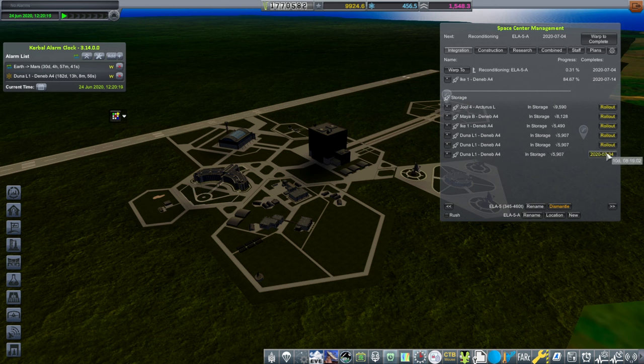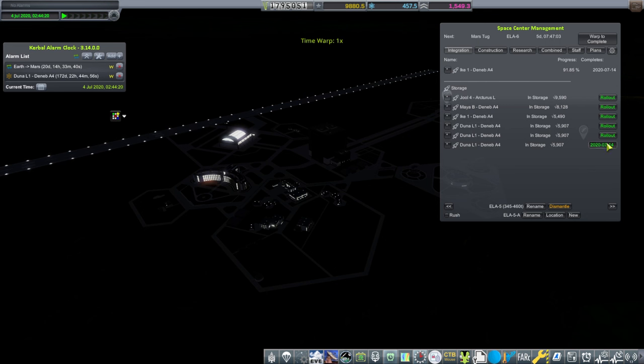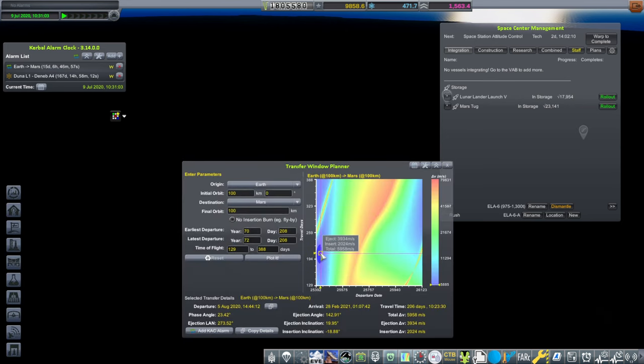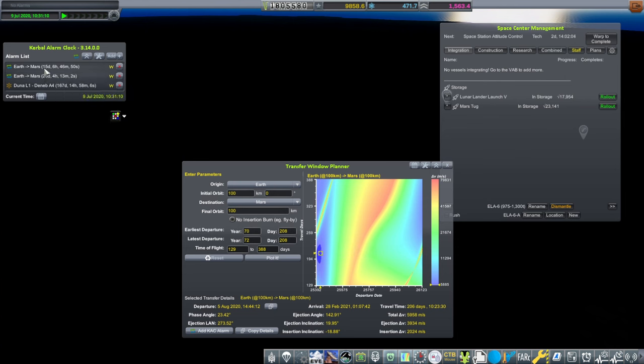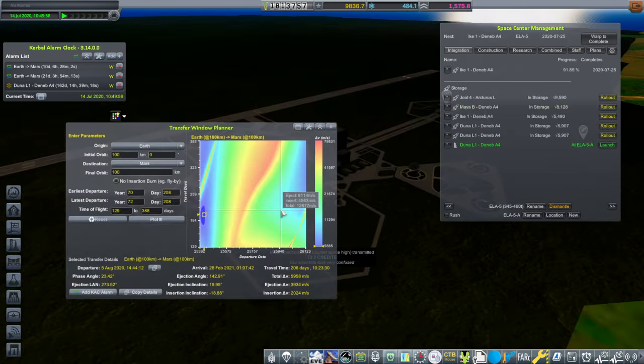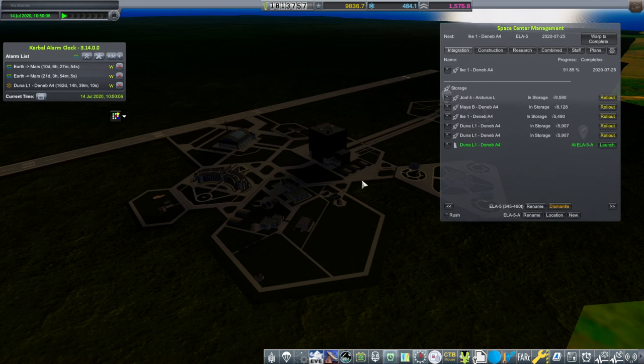I'm going to roll this one out. We have to recondition first — that takes until July 4th. Rolling out. Mars Tug will be ready — we'll have to start rolling it out too. Rolling this out — August 5th, that's no good. Well, it might not be too bad — about 100 meters per second extra, insertion delta-V about the same. We'll let that go, won't try to rush it. We got some science from Jupiter Space High — we're raking in the science, good thing since our research is getting done.